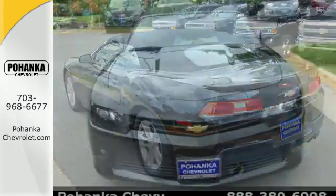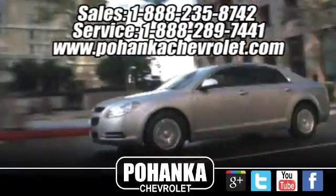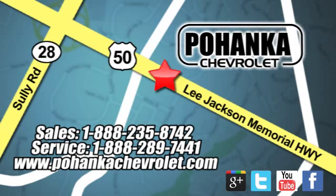Take a seat inside this Camaro and drive it home today. Bohenga Chevrolet is a great place to buy a car. We're conveniently located at 13915 Lee Jackson Memorial Highway, Route 50 in Chantilly.